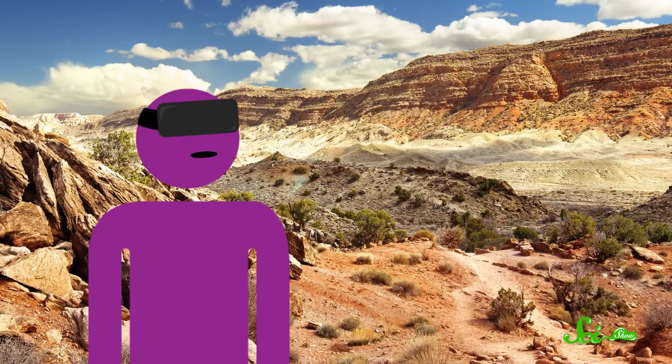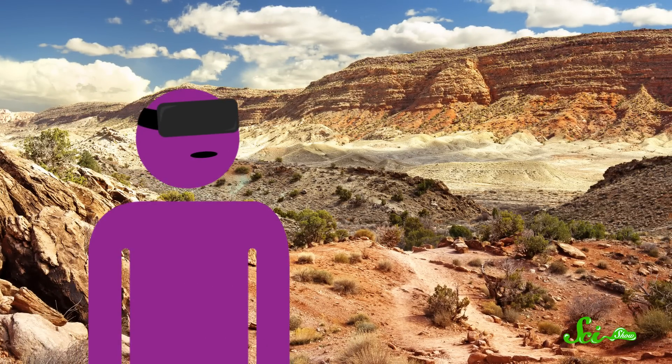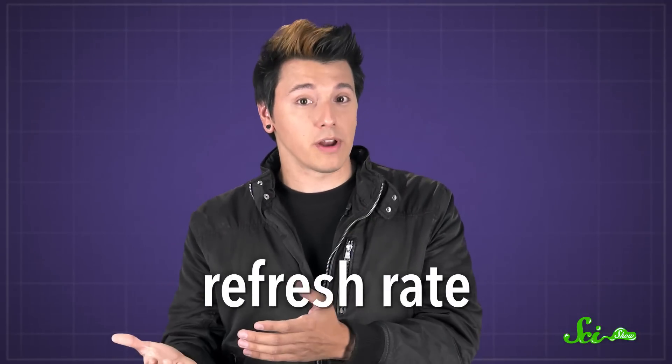For example, if you turn your head but the computer doesn't tweak the virtual world right away, that's a latency issue. Or the world might flicker because the screens aren't updating quickly enough, which is a problem with the refresh rate. Companies are working on these things with each new device.